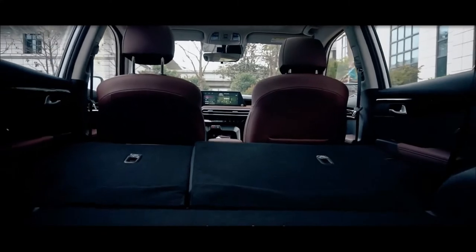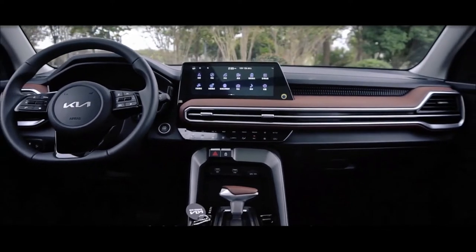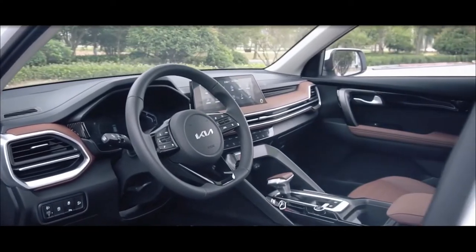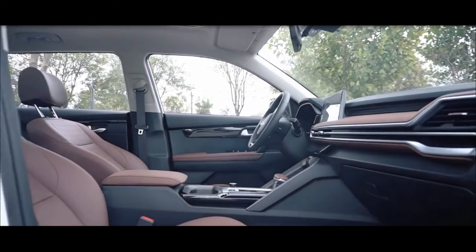The interior of the Sportage Ace is distinguished by an electronic dashboard, a modern infotainment complex with an impressive display, and a touch-sensitive air conditioning control unit. The interior compartment of the Kia Sportage Ace 2021 includes a digital dashboard with a 7-inch LCD screen.